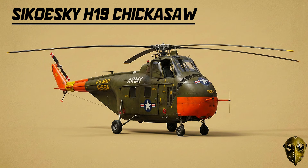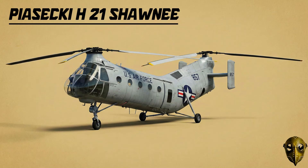Sikorsky H-19 Chickasaw: The military needed more than just scouts — they needed muscle. The Chickasaw was the first true utility beast, capable of carrying ten fully equipped troops with its massive nose-mounted engine.